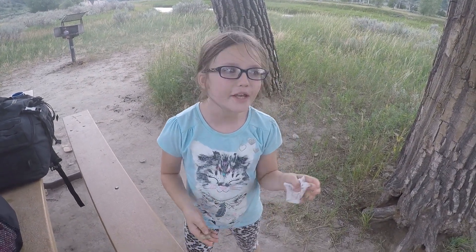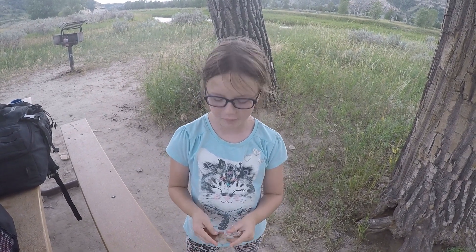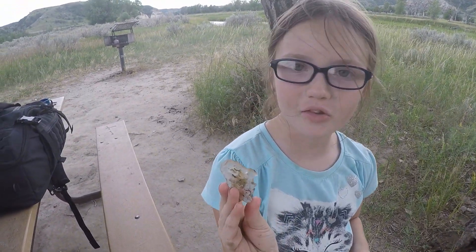We just finished getting out of the river. We went there and found lots of crystals — this is only one of them here.